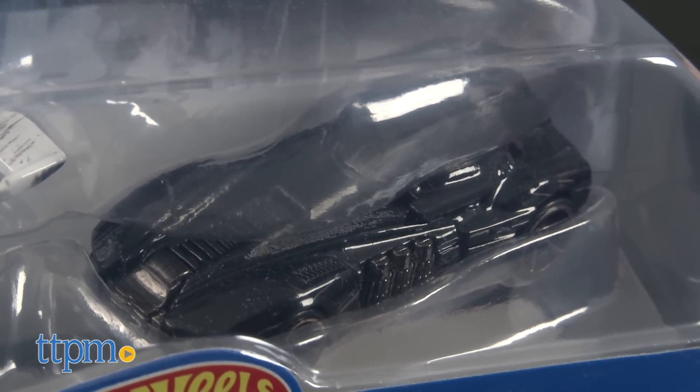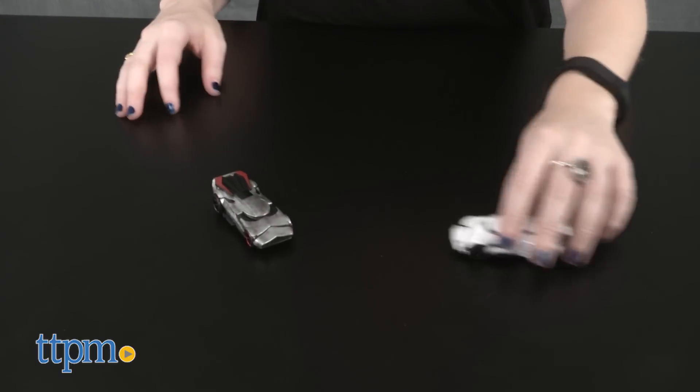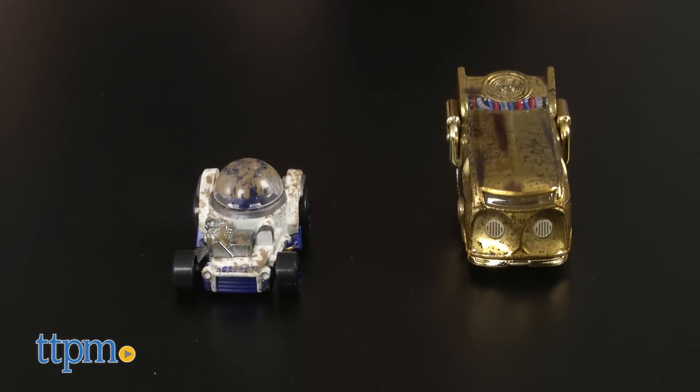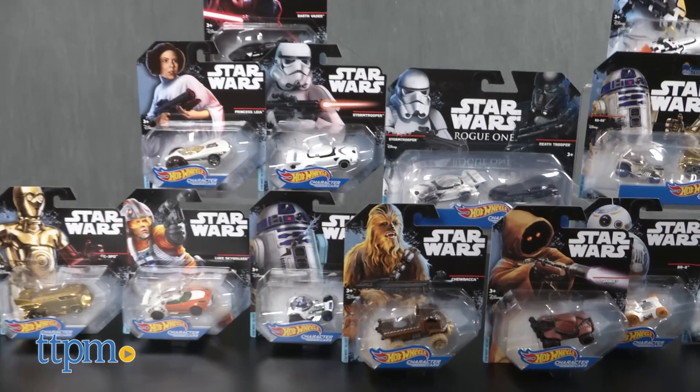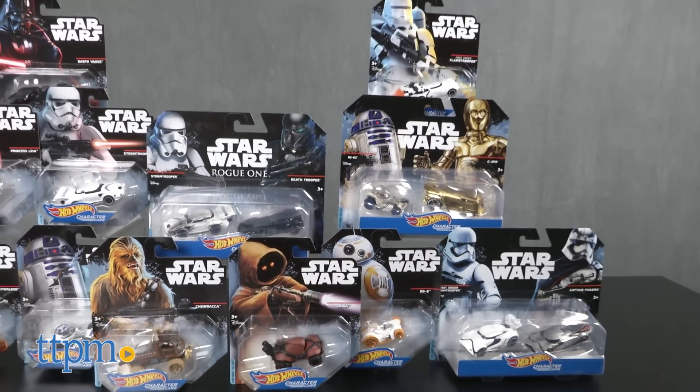Well, now it's time to take those battles off the screen and to the streets, and race your guys against the bad to see who comes out on top. Kids will love role-playing and racing with these well-made die-cast Star Wars vehicles. Moreover, fans are going to love displaying the latest vehicle depictions of their favorite characters as they gear up for the next Star Wars film.